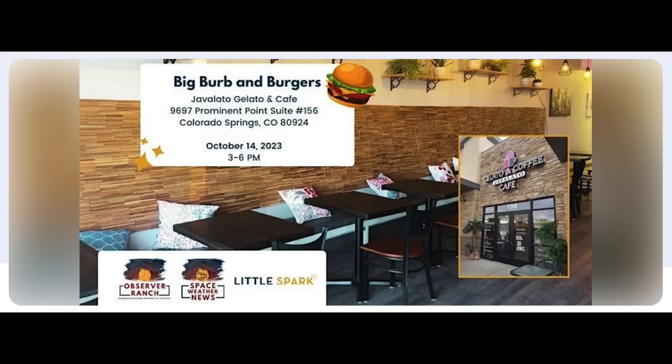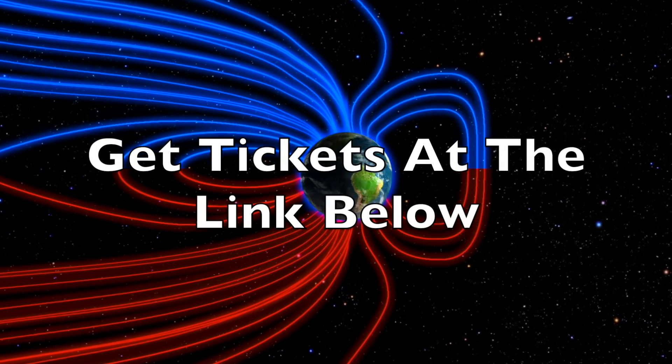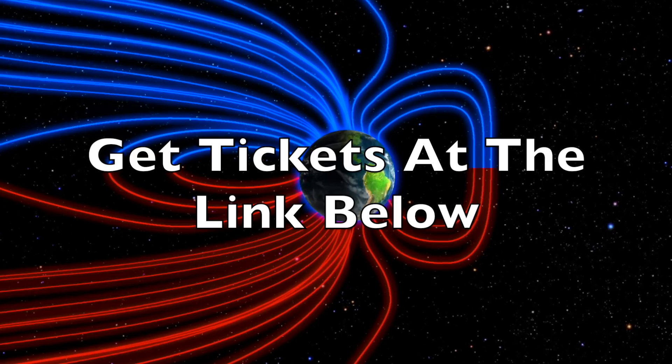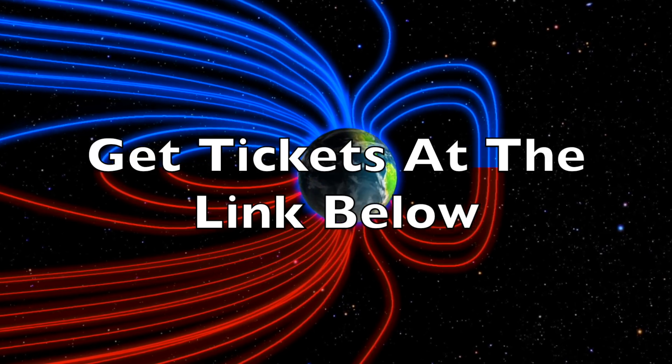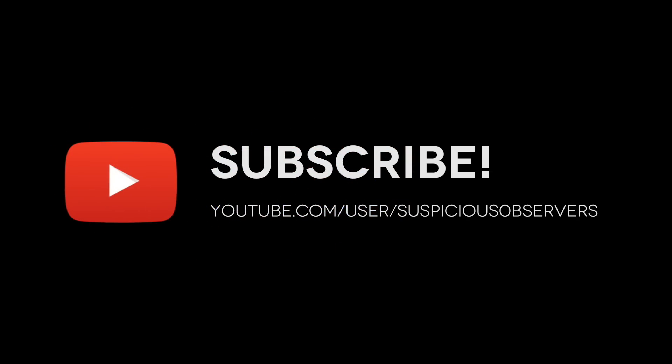We are less than one week away from our next Observer event. Come see the Big Burb and chat with Rocky and me — tickets found at the link below. We'd love to see you out there. We greatly appreciate your support. We'll do this all again tomorrow, right here, but right now at 6 a.m. in the new Valley of the Sun. Eyes open. No fear. Be safe, everyone.